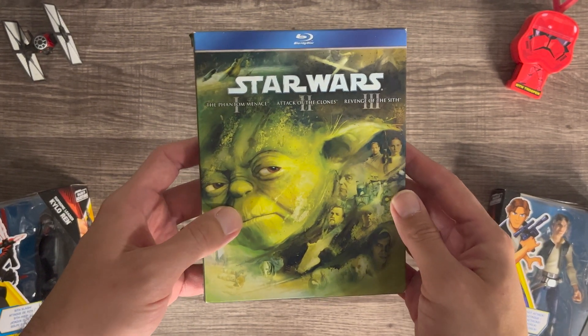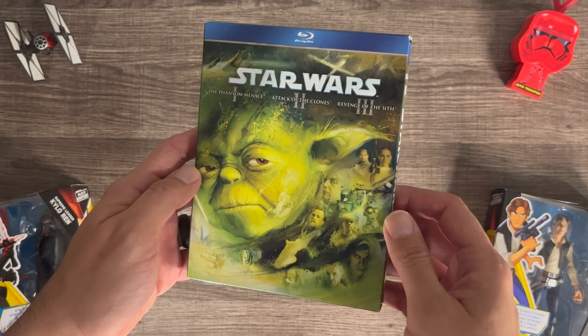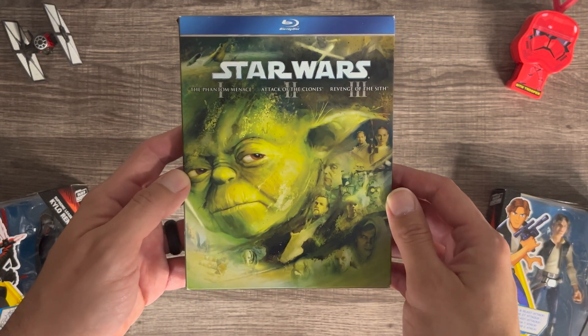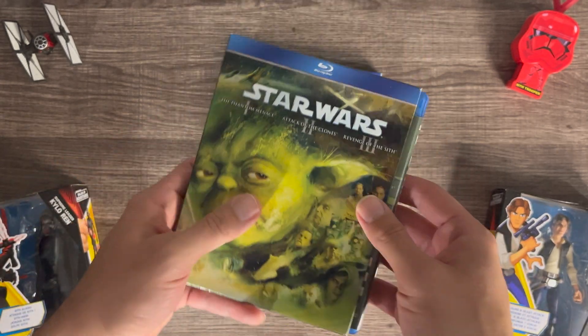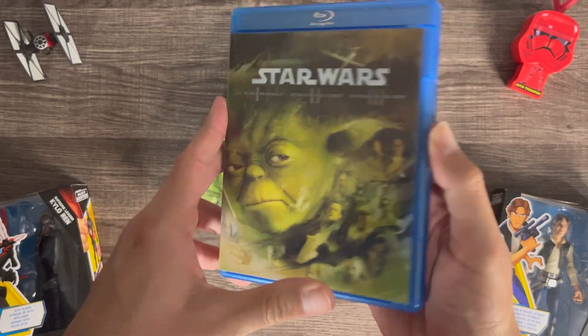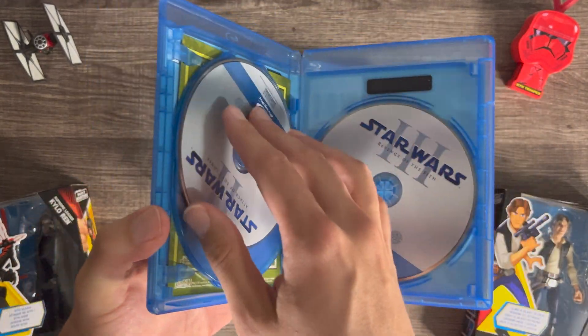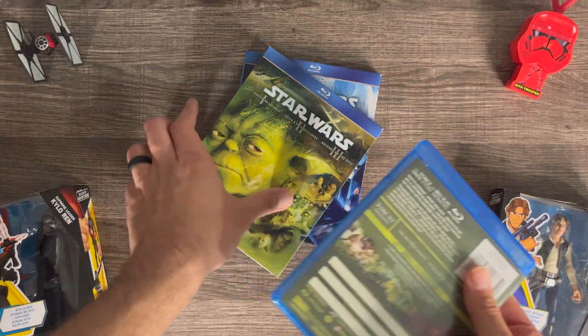Then we got the prequels: Phantom Menace, Attack of the Clones, Revenge of the Sith. I absolutely love the artwork in these. They didn't do too much with the disc — that's the only thing that kind of sucks — but it's a very nice collection to have for sure.